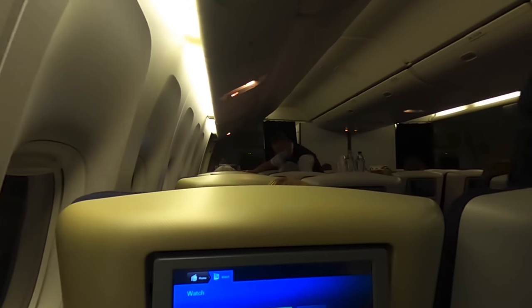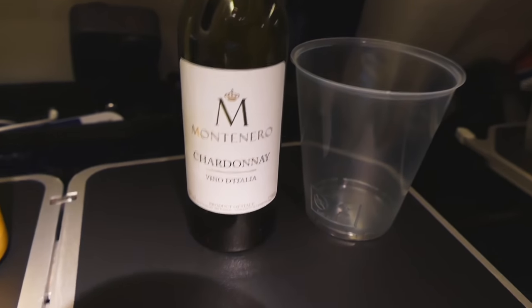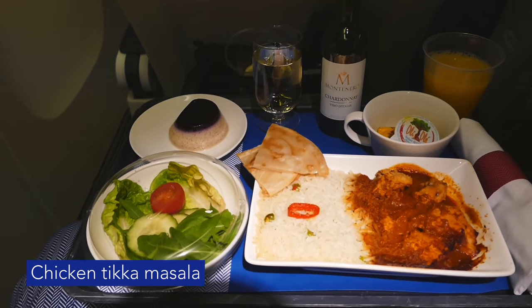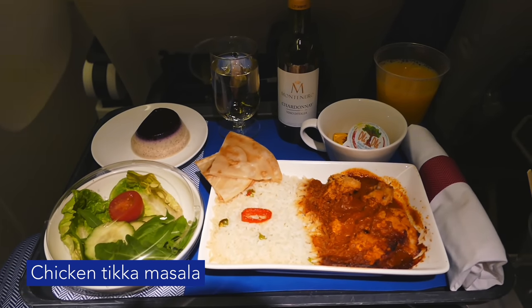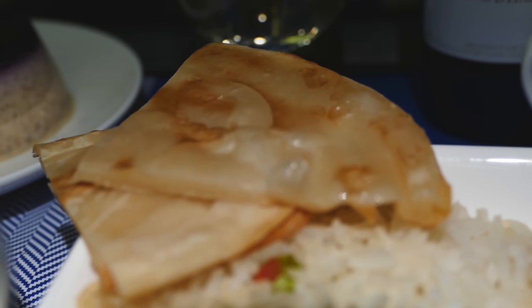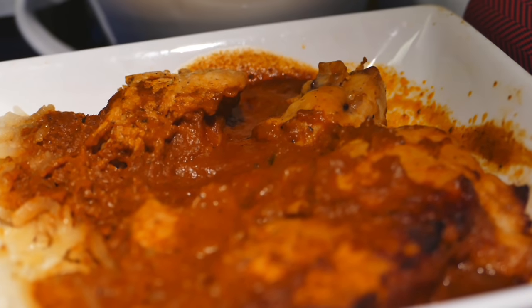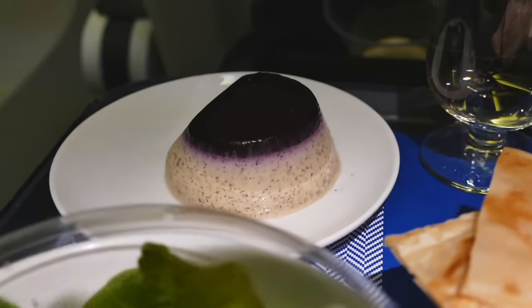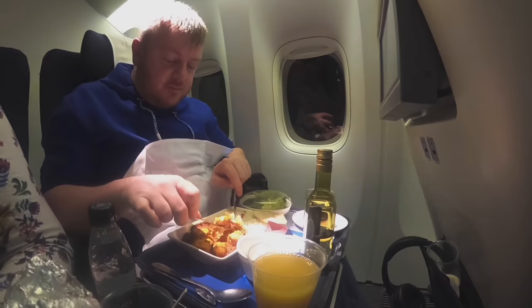I've never flown BA's Premium Economy before so I was curious to see the meal service. I didn't want to rely on the call bell so I ordered two drinks at once to see me through until bedtime and waited for my food. I have to say, it's not exactly overwhelming. There was no printed menu and only two choices available — chicken or beef. It's not a huge upgrade from economy, although I did get more than two bits of chicken. Premium Economy doesn't come with lounge access or the bells and whistles of business class, so the food is an easy way to show this is a better product than economy, and I just wasn't that impressed.